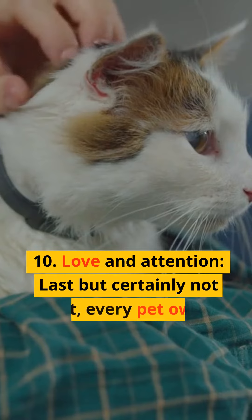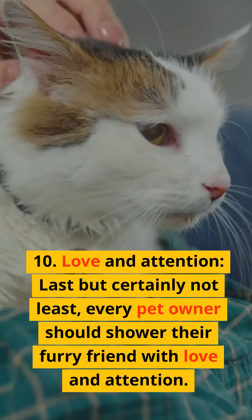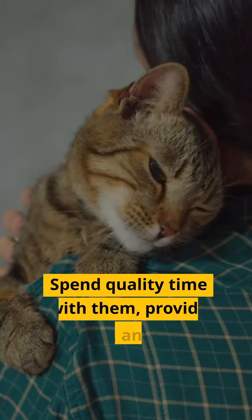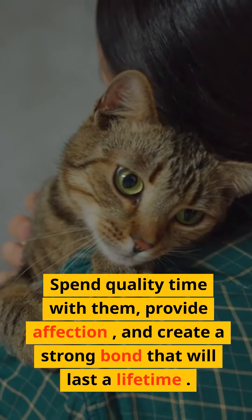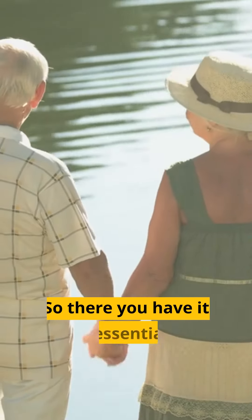10. Love and attention. Last but certainly not least, every pet owner should shower their furry friend with love and attention. Spend quality time with them, provide affection, and create a strong bond that will last a lifetime.